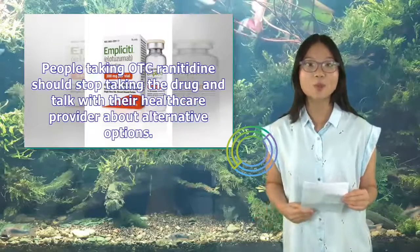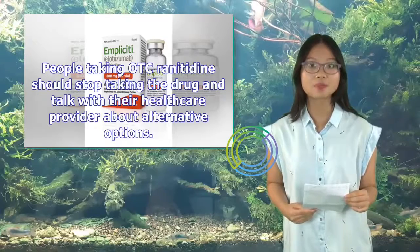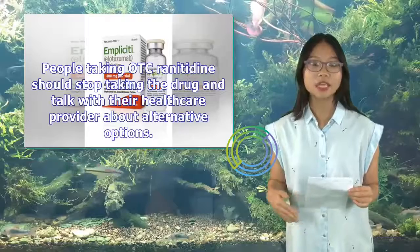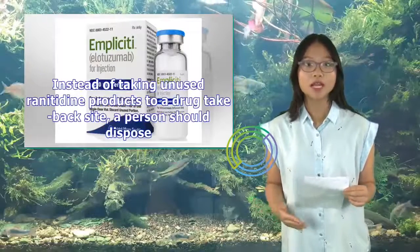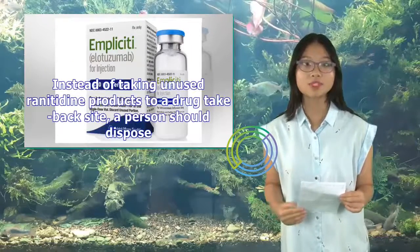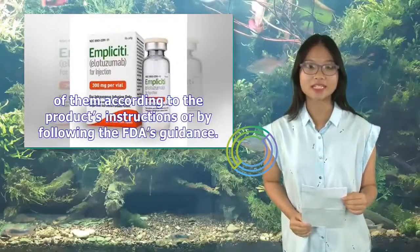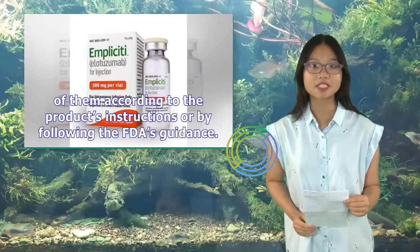People taking OTC ranitidine should stop taking the drug and talk with their health care provider about alternative options. Instead of taking unused ranitidine products to a drug take-back site, a person should dispose of them according to the product's instructions or by following the FDA's guidance.